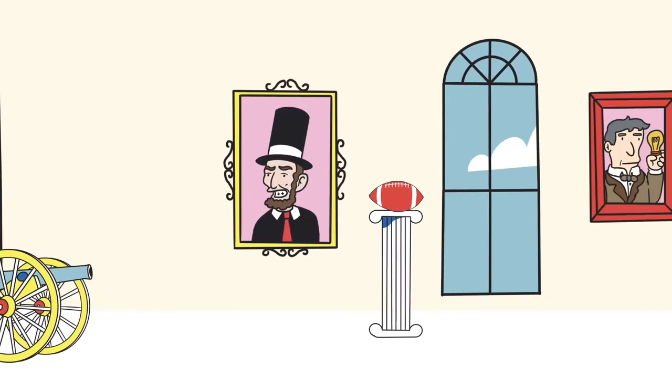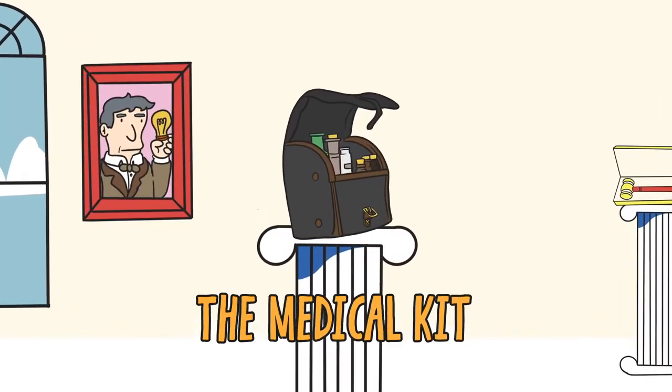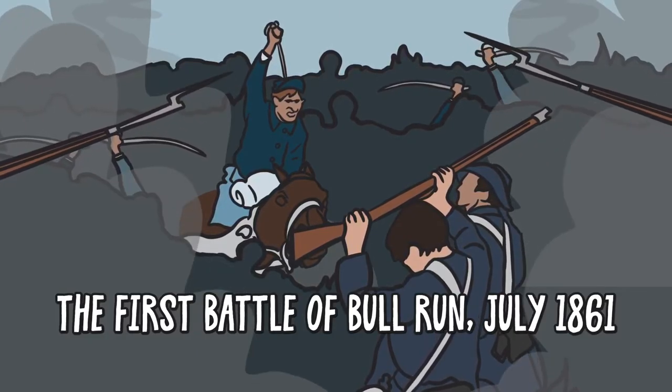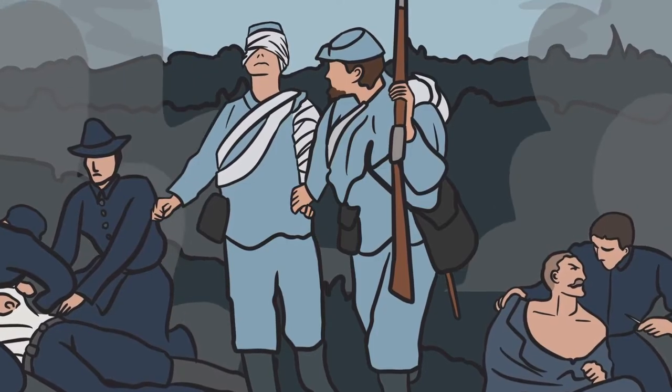Welcome to the Museum of Artifacts That Made America and the story of how medical kits evolved during the Civil War. When 70,000 Union and Confederate soldiers clashed at the first major land battle of the Civil War, U.S. Army surgeons and hospital orderlies rushed to provide care.